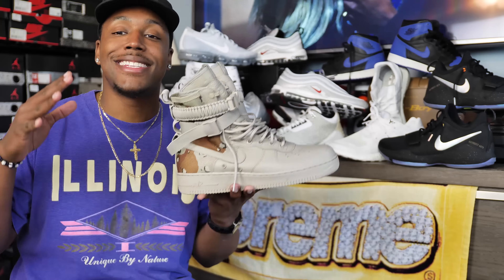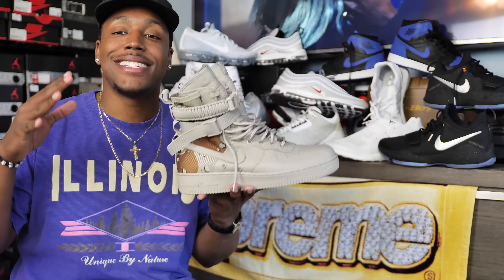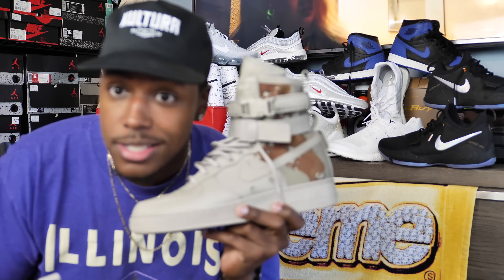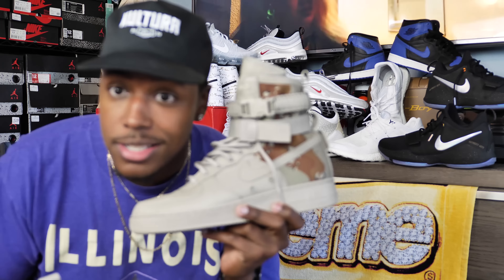That's gonna be it for this week's sneaker rotation. Let me know what you were rocking this week and what your favorite shoe was from my selection — PG-1s, Royals, Y3s, Flip 3s, Silver Bullets, VaporMax, and the SF AF1. Much love to all the fam, followers, and supporters. You can find me on Instagram, Twitter, SoundCloud, Snapchat — Snapchat is Bull.cb. I'll see you guys in the next video, y'all be easy, peace.